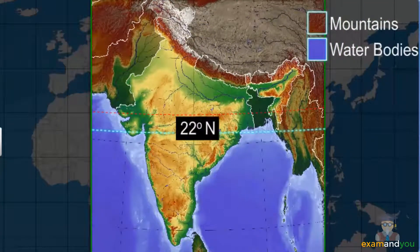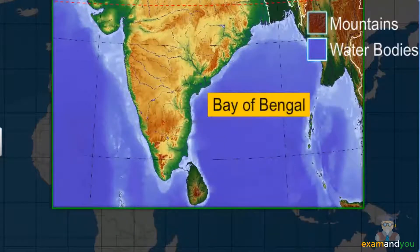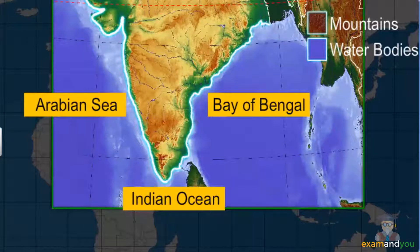Starting from 22 degrees north latitude down towards the south, India is bordered by the Bay of Bengal in the east, the Arabian Sea in the west, and the Indian Ocean in the south. In fact, the tapered shape of southern India divides the Indian Ocean into the Arabian Sea and the Bay of Bengal.